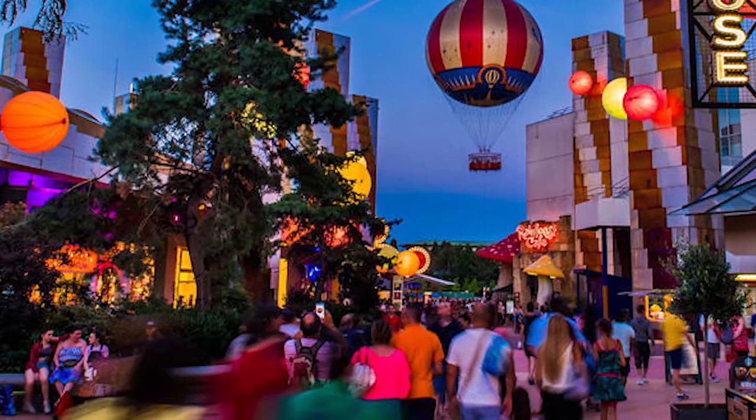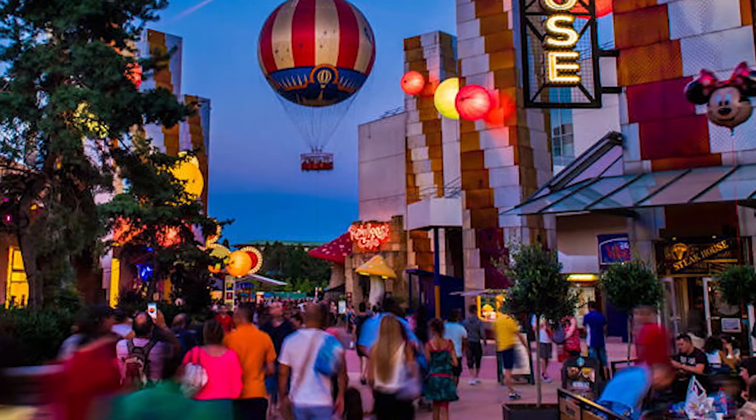There are six Disney hotels that are within walking distance of the park. There are many different partner hotels around the area that run a little bit cheaper. And then there's also the Disney Village, which is kind of like downtown Disney.